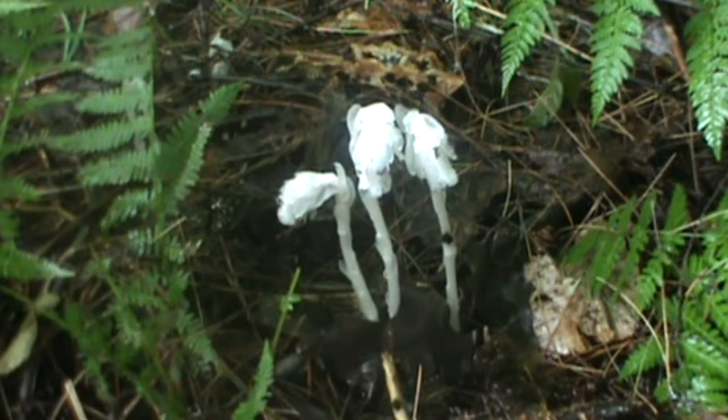The reason it's white is because it lacks chlorophyll. Unlike other green plants that have chlorophyll and convert the sun's light into energy to survive, this particular plant feeds on decaying organic matter through its root system — that's how it gets the nutrients to survive and grow.